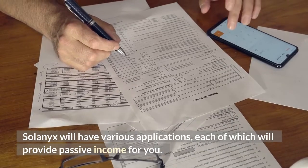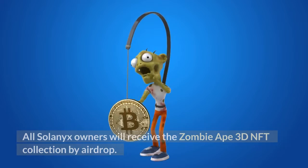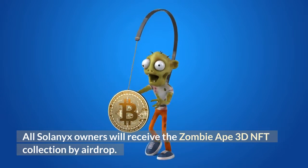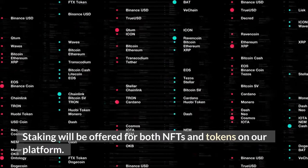Solonix will have various applications, each of which will provide passive income for you. All Solonix owners will receive the Zombie Apes 3D NFT collection by airdrop. Staking will be offered for both NFTs and tokens on the platform.